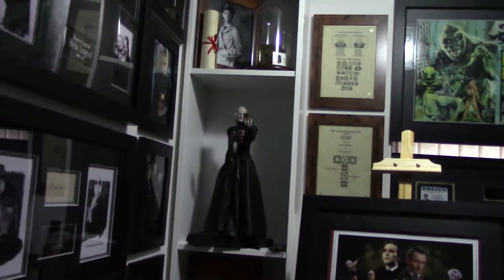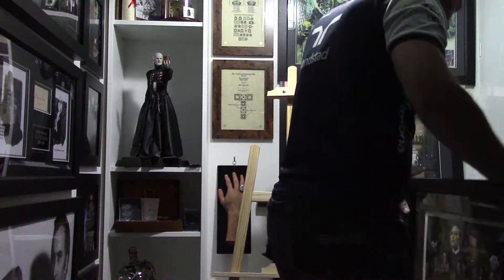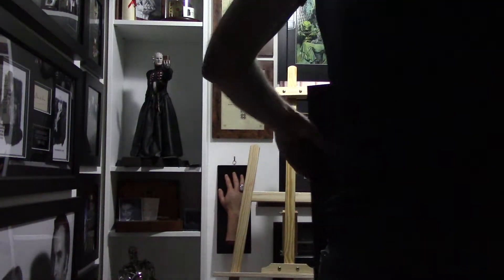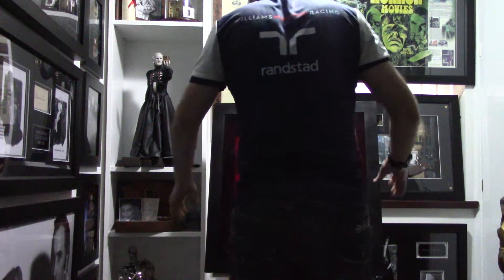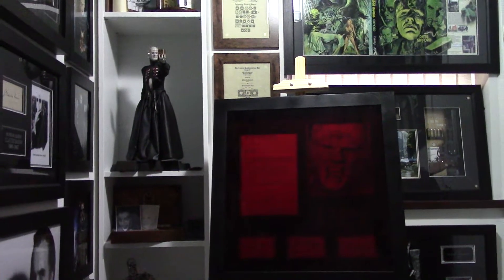Last but not least is my Tyburn Productions 1975 Legend of the Werewolf display. Don't let the red screen alarm you — it is removable and I'll explain what that's all about in a moment. It's basically a nod to the director of the movie, Freddy Francis, who particularly liked to use coloured filters over his camera lenses in quite a few of his films.